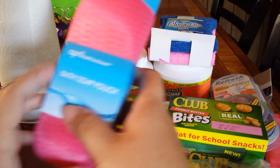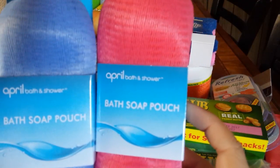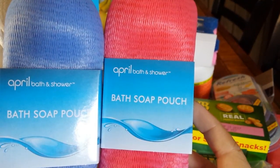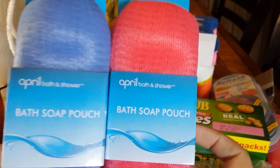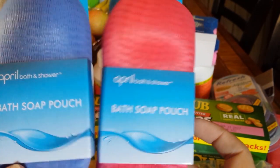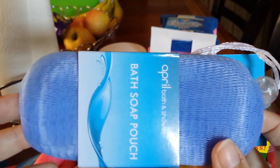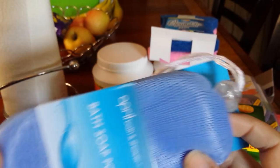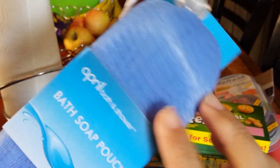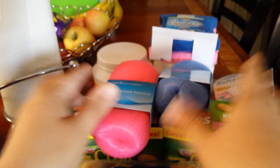I've seen everybody else hauling these, so I went ahead and picked two up for me and my husband to try. It is the April Bath and Shower Bath Soap Pouch. We currently use the — I call them a loofah poofah — but they're the little circle sponges, kind of like this. I'm hoping these stand up and last almost as long as they do, because if they do, I will go ahead and pick up more. I just picked up one for me and my husband to give it a try.